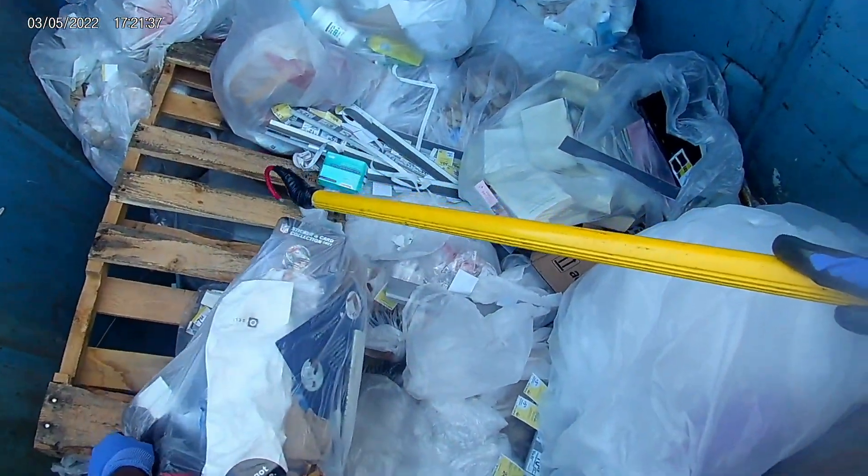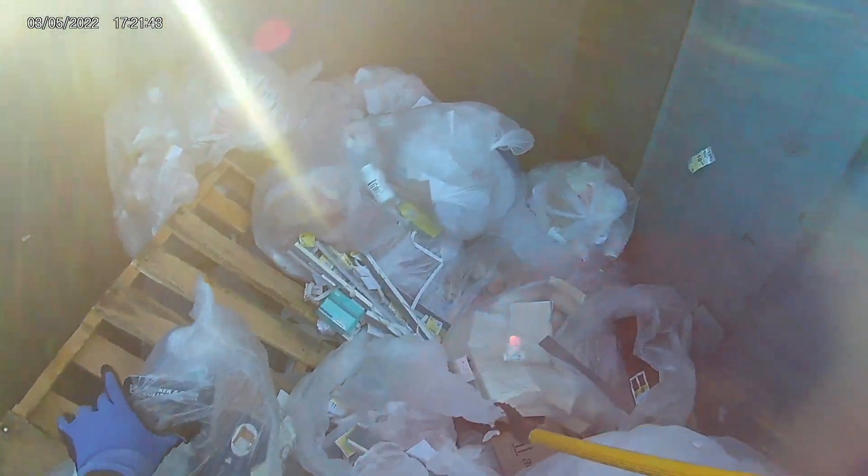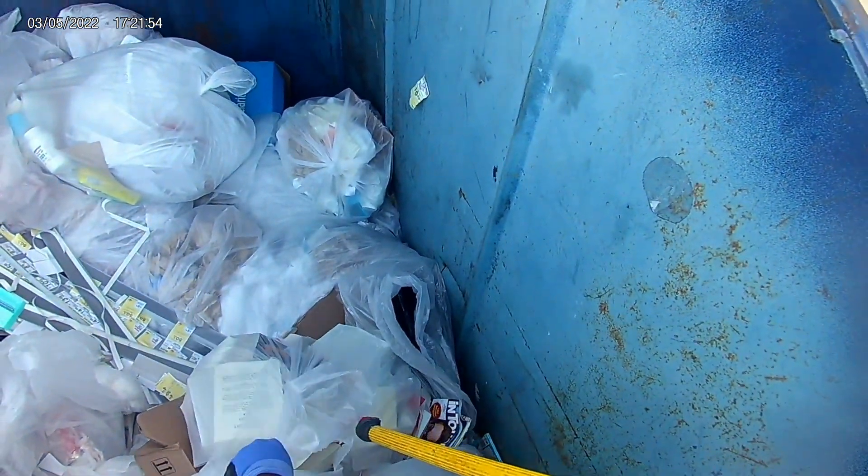There was a lot of stuff under that pallet, but I just couldn't get to it because it was extremely heavy. By a lot of stuff, I mean there were a lot of bags — I'm not sure if there was anything good in there. Anyway, that bag was so full of books that every time I tried to grab it, it just kept ripping. So then I had to use both hands and pull it all out.